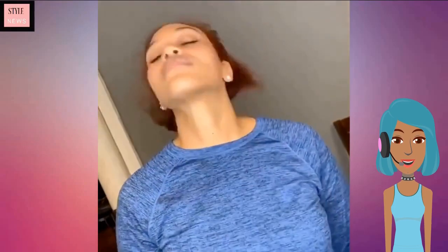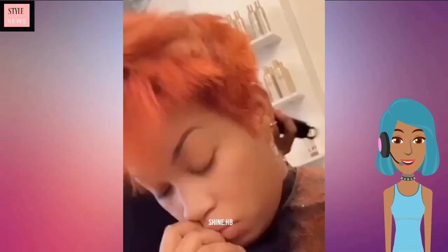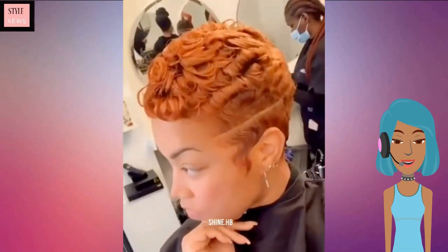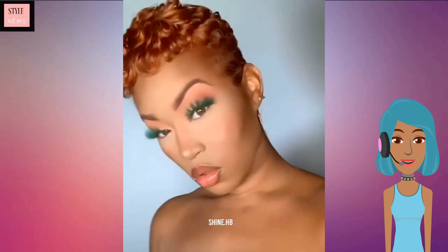Then moving on, we see this gorgeous copper undercut style and then this gorgeous copper pixie cut. I absolutely love this look — so pretty.